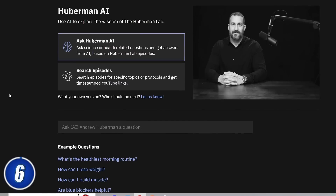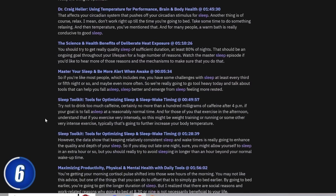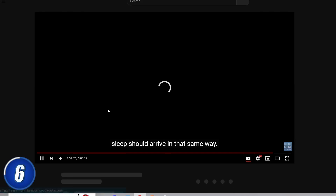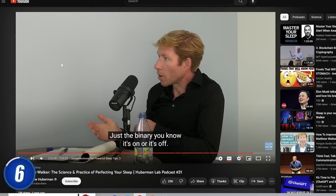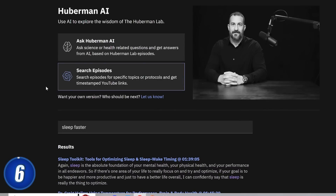And finally, at number six, we have a quirky tool called Huberman AI. If you're ever too lazy to listen to Andrew Huberman's two-hour-plus long lectures, you can refer to this tool. You basically give it any word or question and it will look through all of Huberman's work and give you the exact timestamps where he speaks about the subjects you're interested in. I switched to search episodes and typed in the phrase 'sleep faster,' and just like that, it spits out over a dozen moments where Huberman speaks about sleeping faster. You can quickly skim through all of them, find one you're interested in, and jump to that timestamp to learn more. This could potentially save you a lot of time, though I would still recommend listening to his entire lectures to understand exactly how and why his advice works.